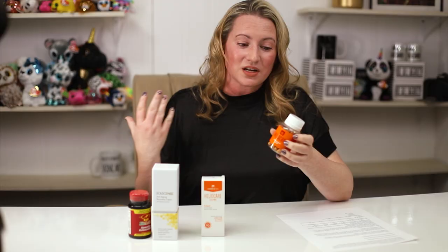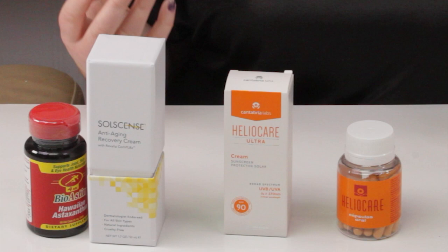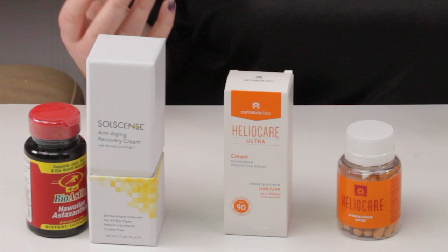The Heliocare brand is obviously great — you can take one before you go out, and I think you can take another one within four hours. I think this one also contains green tea and beta carotene. I know a lot of people that go out in the sun often; they take this before they go out and they still use their sunscreen. Their skin looks great and they don't have any side effects from it.